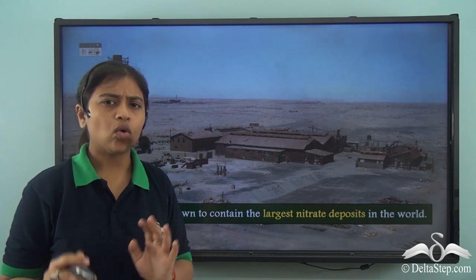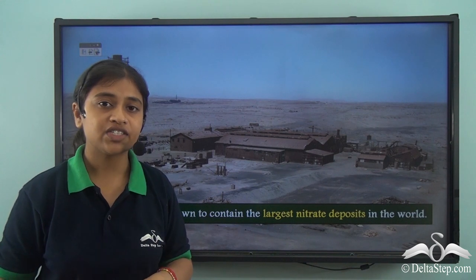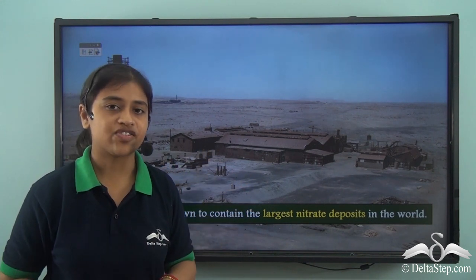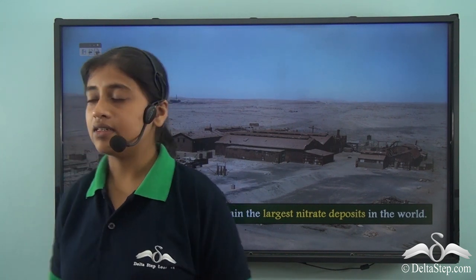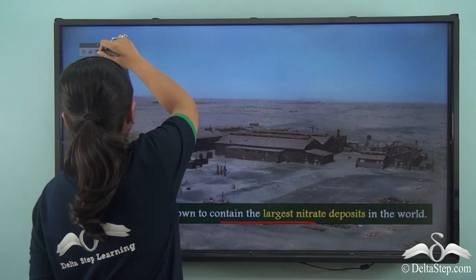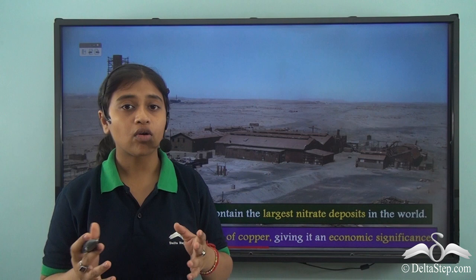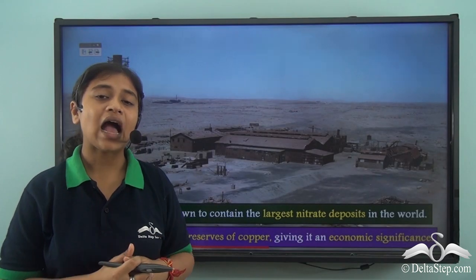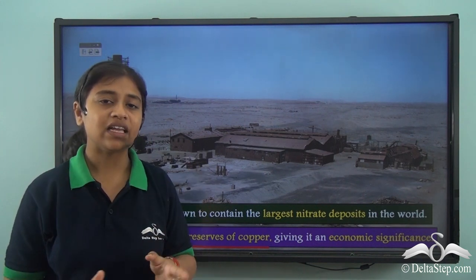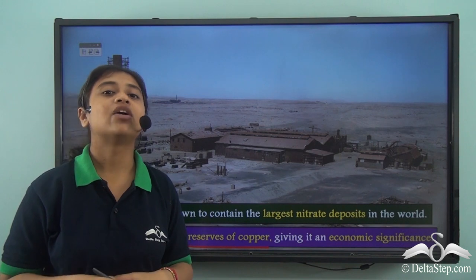Though the Atacama desert is the oldest and driest desert on Earth, it does have economic significance. The Atacama desert has the largest deposit of nitrates in the world — nitrates being an important mineral resource used in many industries. Besides nitrate deposits, the region also has large reserves of copper, which is used extensively in electrical wiring and electrical appliances. So the Atacama desert is commercially and economically very valuable.